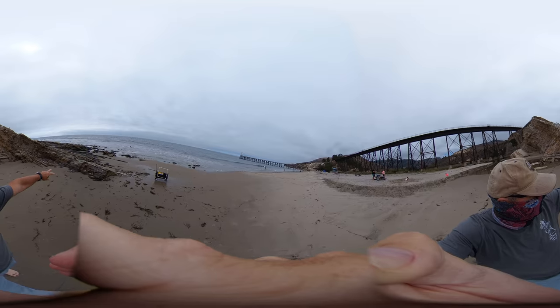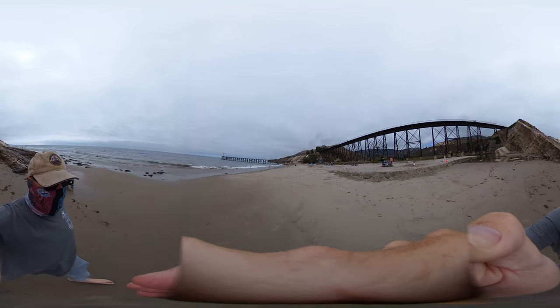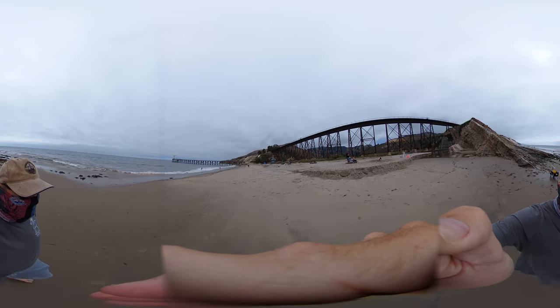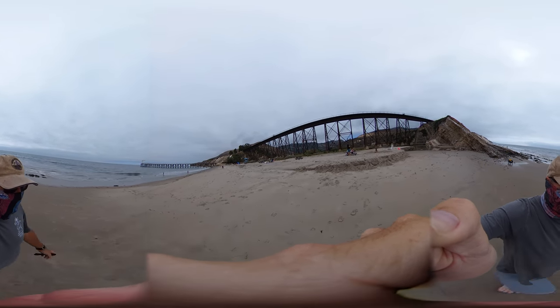We have some rocky bench here and also a nice little flat beach — relatively steep, talking about a 7 to 8% face right here.